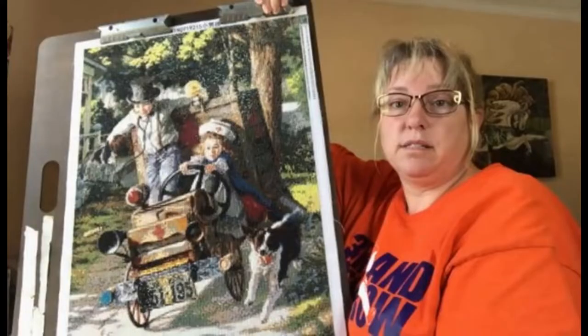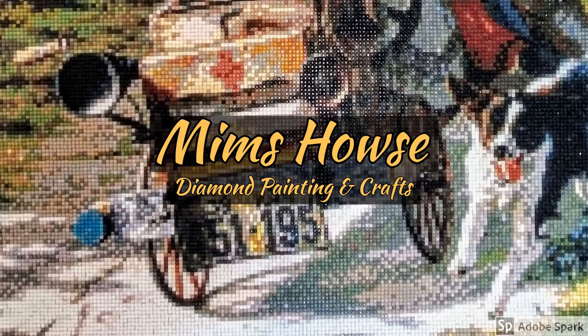Hi everybody, welcome back to Mim's house! I have a haul from eBay and AliExpress. Let's get right on into it. I have not looked at this one or pulled it out, but I opened it just to make sure because the shipping level is different on that one — I was kind of compelled to think there was a diamond painting inside.